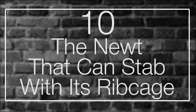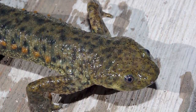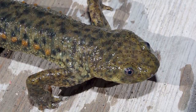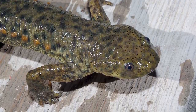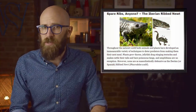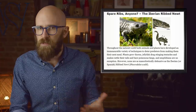Number 10: the newt that can stab with its rib cage. At first glance, the Iberian ribbed newt looks like a typical member of its taxonomic family. However, this salamander — found mainly in the Iberian Peninsula but also parts of Morocco — has developed a very bizarre but effective defense mechanism. If the newt ever feels threatened, it can stab its attacker using its own rib cage, keeping its body still while swinging the ribs forward, increasing their angle to the spine by up to 50 degrees.